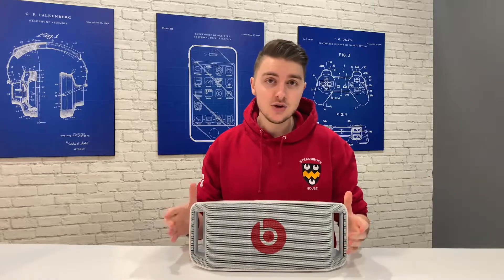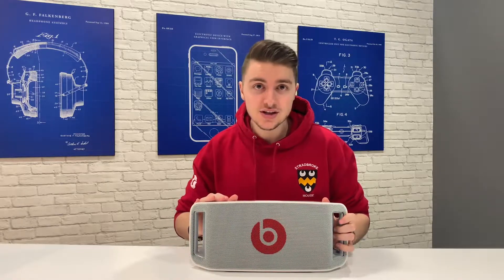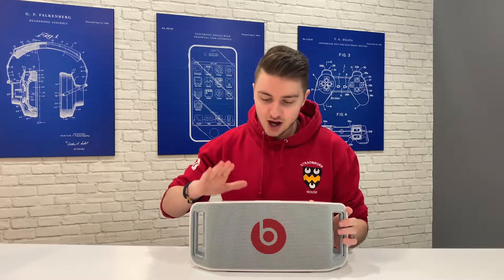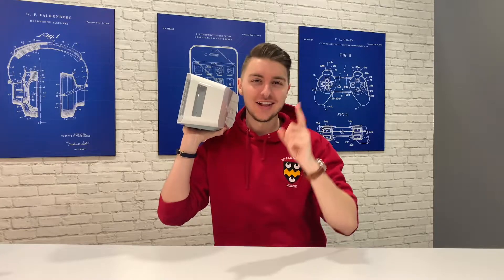Even though it's a 7-year-old speaker, it's still really good, and if you have one lying around, I definitely recommend getting an Echo input so you can update it to 2019. Anyway guys, thank you so much for watching. I hope you enjoyed the video and I will catch you all in the next one.